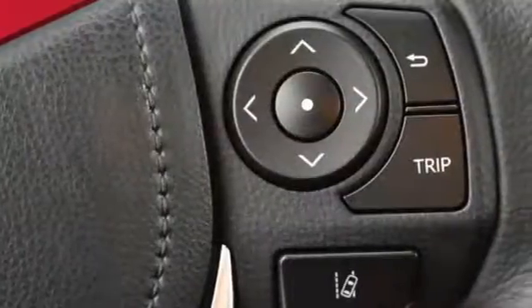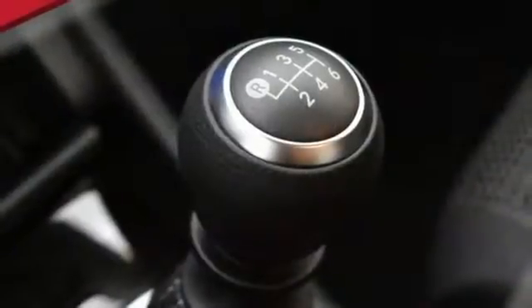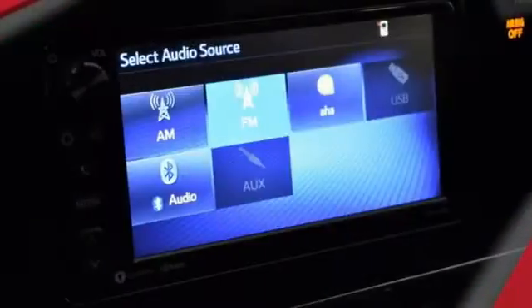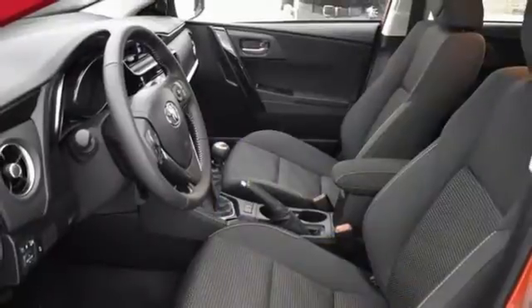Toyota Safety Sense C watches over you with a pre-collision warning system, automatic high beams, and lane departure alert. The backup camera, LED daytime running lights, and LED taillights help you see and be seen. And with dual-zone climate control,